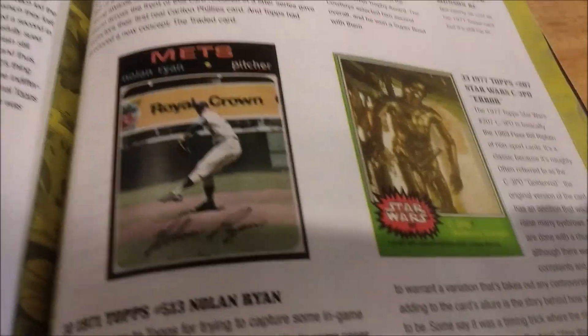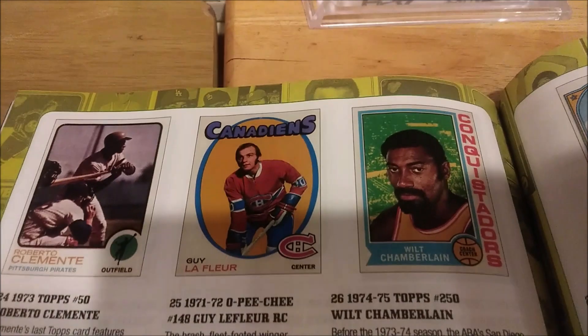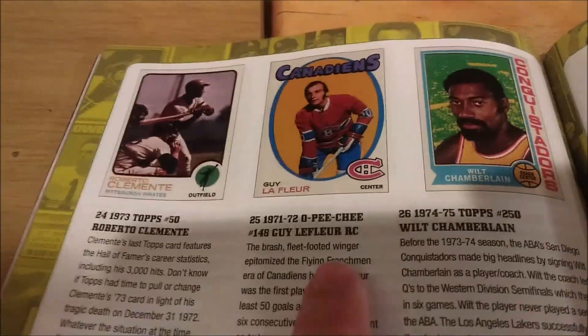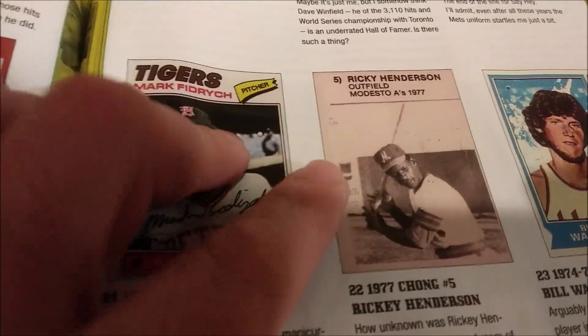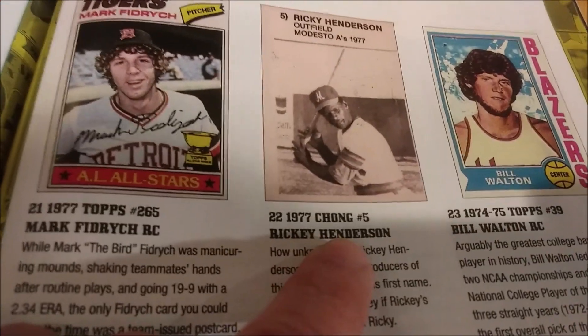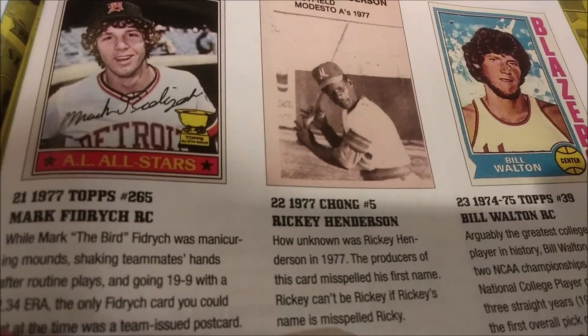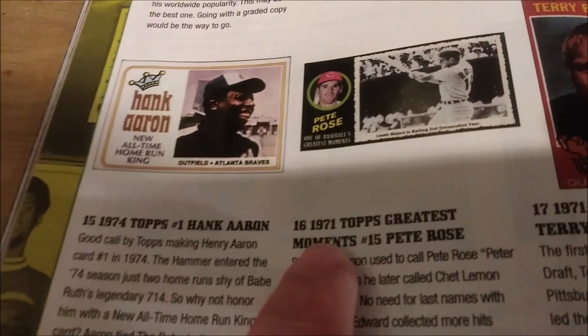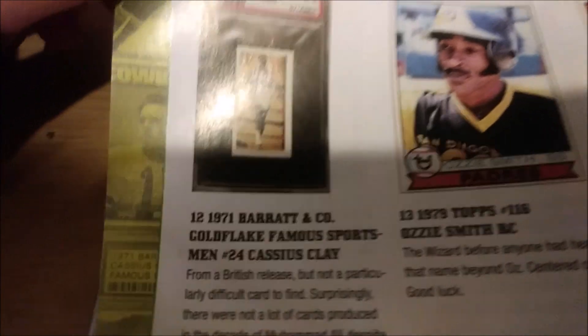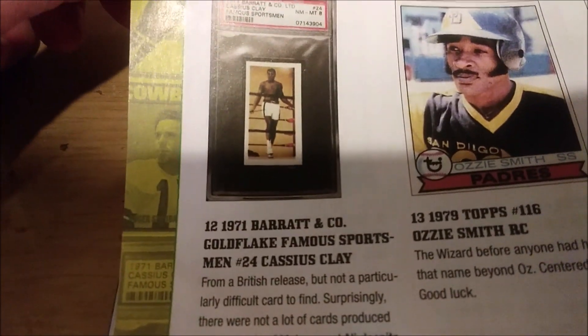Franco Harris rookie. Gary Carter rookie. There's a movie card of C-3PO. '71 Nolan Ryan — very cool card. Dorsett rookie. Carlton Fisk rookie. Trammell. Really cool Wilt Chamberlain card. One of my favorite hockey players of all time, Guy Lafleur. Bill Walton rookie. For any Oakland A's fans or Rickey Henderson fans, if you ever knew about this card — this '77 Chong Rickey Henderson. Interesting. Wonder what the population on that is. The '71 Topps Greatest Moments is a very cool, popular set. There's a Muhammad Ali card, so that's awesome. Ken Dryden rookie.